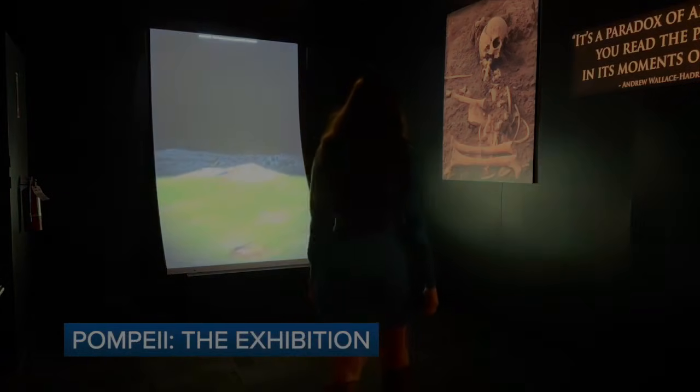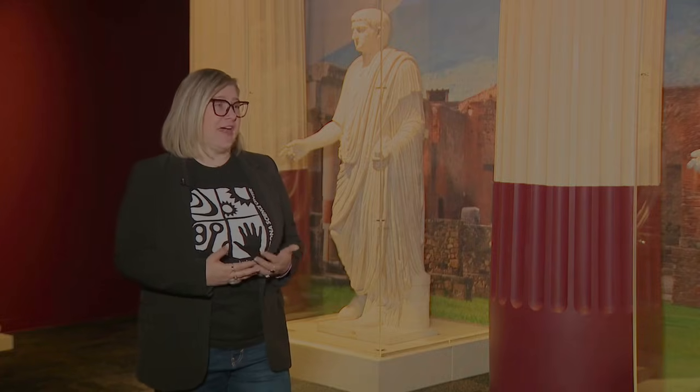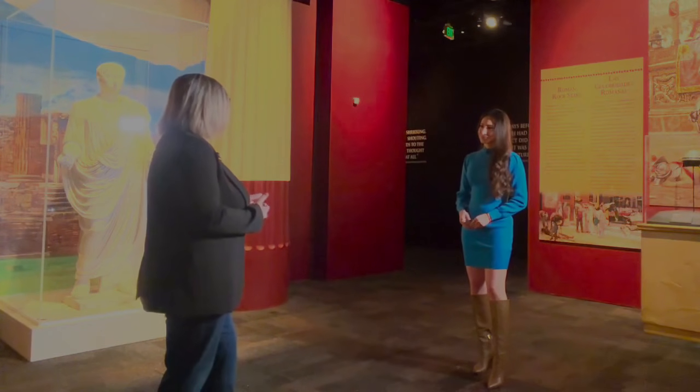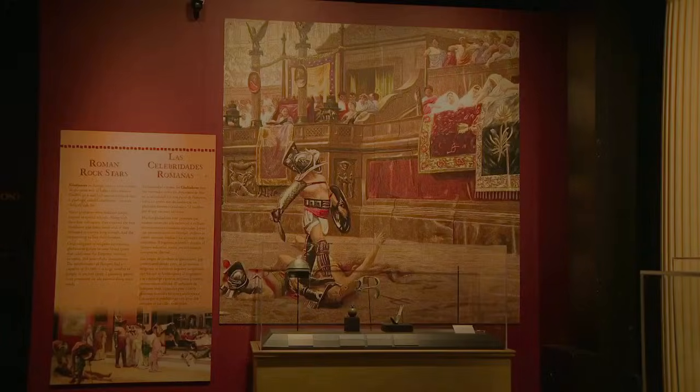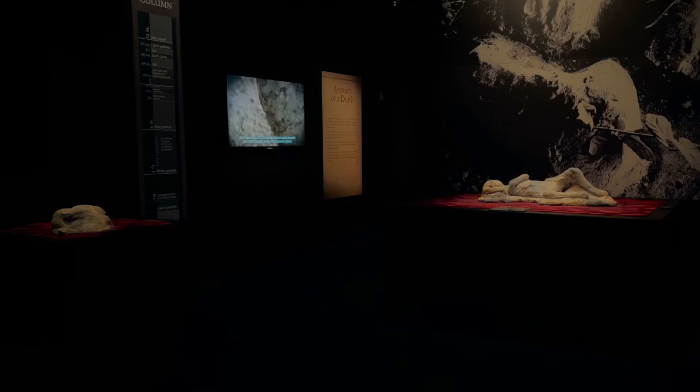We're so excited to bring back Pompeii the Exhibition. We have more than 150 authentic artifacts from the city of Pompeii. A lot of people know the story of the natural disaster that covered the city, and we're able to showcase what life was like in ancient Pompeii — their life and, unfortunately, their deaths as well.